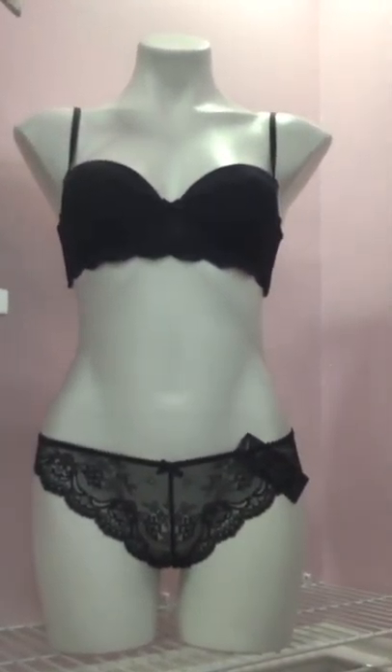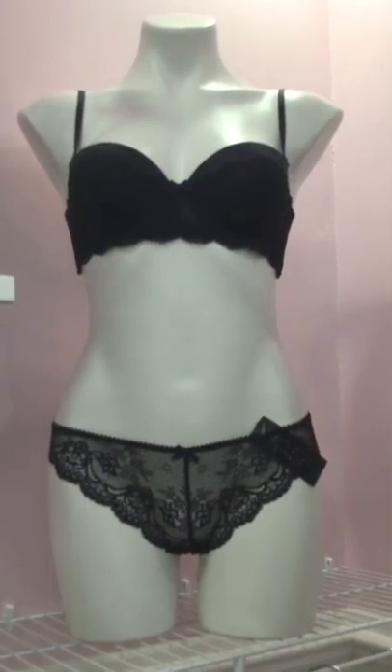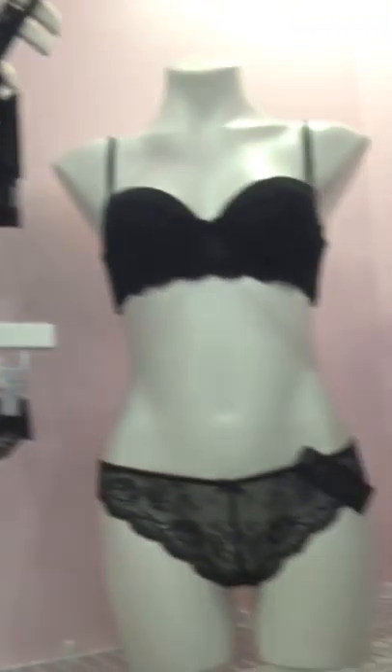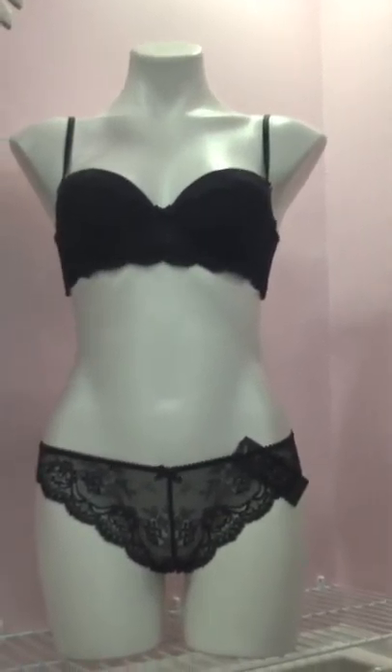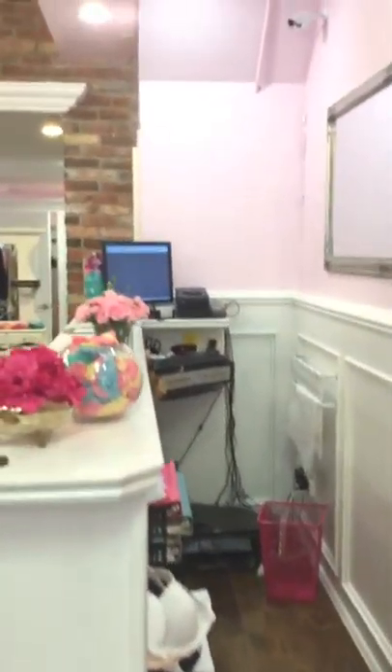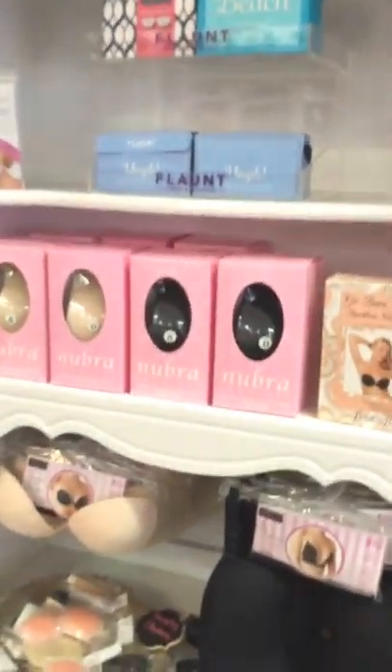This is the Heidi Klum — one of our favorite fashion pieces. It's a beautiful convertible bra that does strapless, halter, and one strap. It also comes with a cute little matching panty. And over here are some of our accessories.